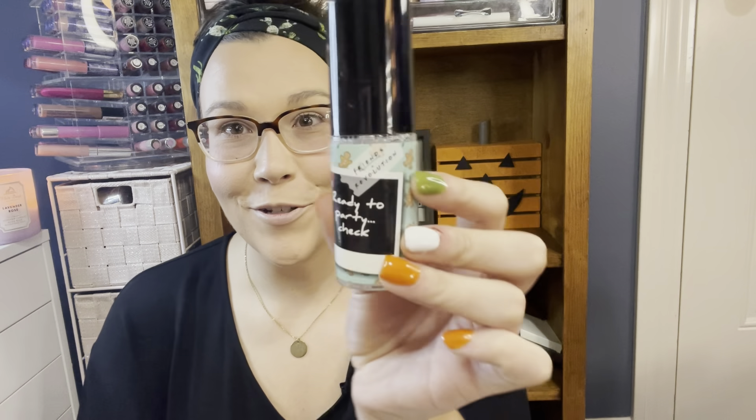Number five is 'Ready to Party' — a nice little makeup setting spray. It's got little gingerbreads on it, so let's see if it smells like gingerbreads. It doesn't smell like gingerbread; it actually smells like grapes, but the mister looks great. Love me some setting sprays — I'm glad to have that.